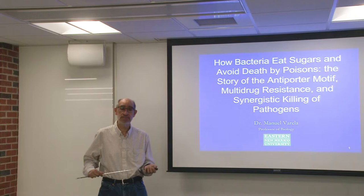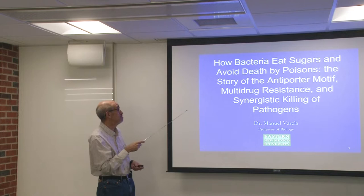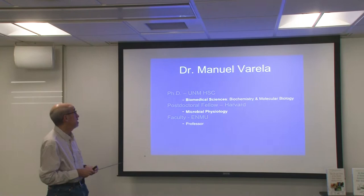Today's presentation will be on how bacteria eat sugars and avoid death by poisons, the anti-porter motif story, multi-drug resistance, and synergistic killing of dangerous bacterial pathogens. For those of you who don't know me, my name is Dr. Manny Vermella.